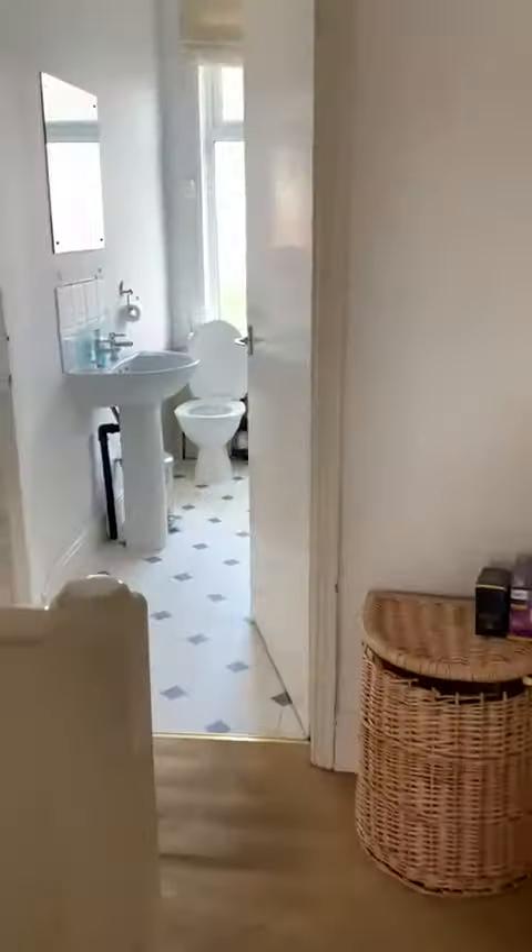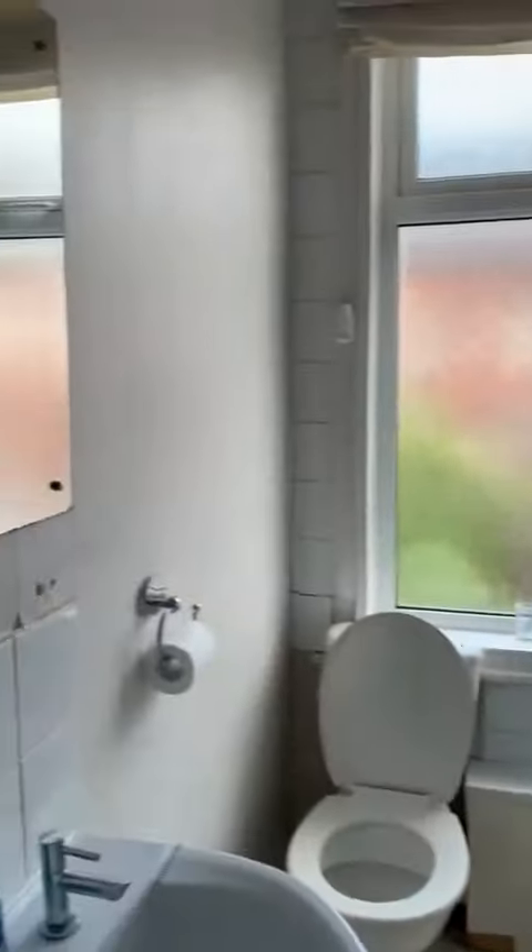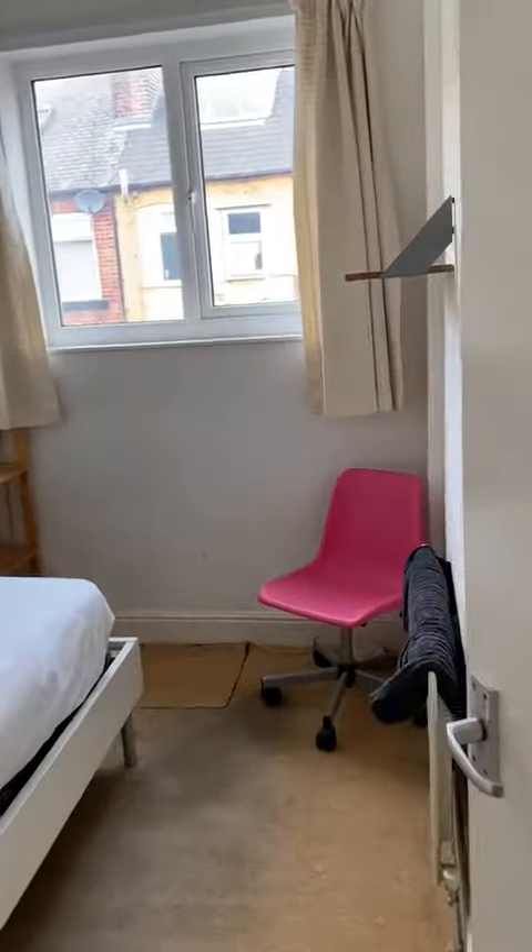Into the bathroom. It's got a bath, a shower, and a toilet sink. Single back bedroom.